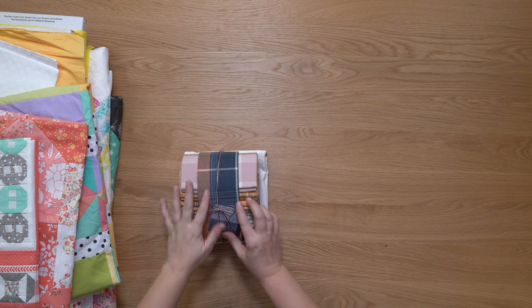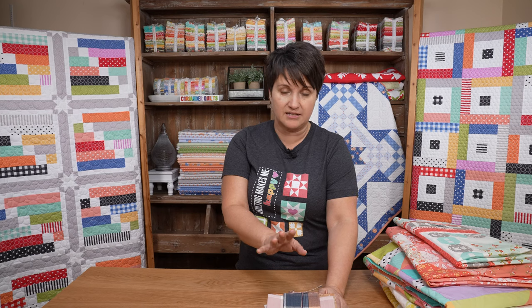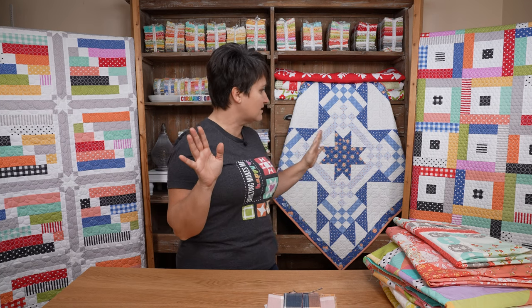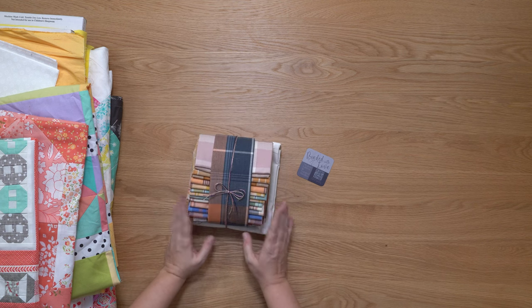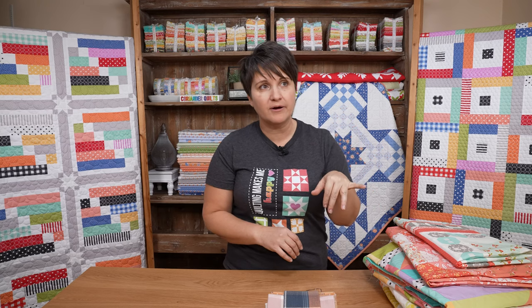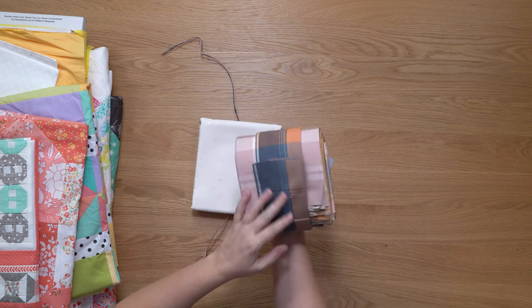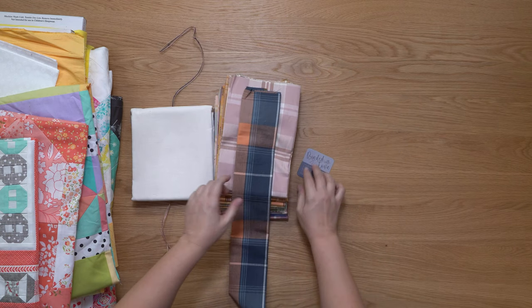Let's start with incoming fabric, because incoming fabric is always fun. This is a little bundle I purchased on Etsy from a shop called Binded With Love — I'll link to her shop in the description box below. This bundle is called Arcade Wovens. A few weeks ago I shared some Fabulism wovens I purchased in January; these are also Fabulism wovens but in pretty plaids, kind of the same palette as those I shared recently, and I think they're really pretty.